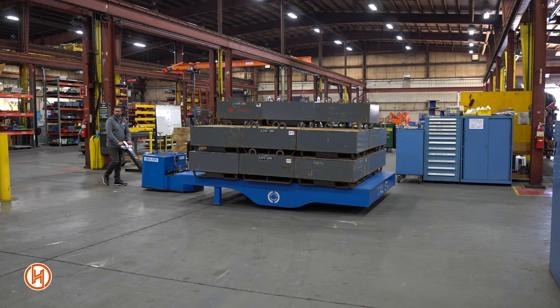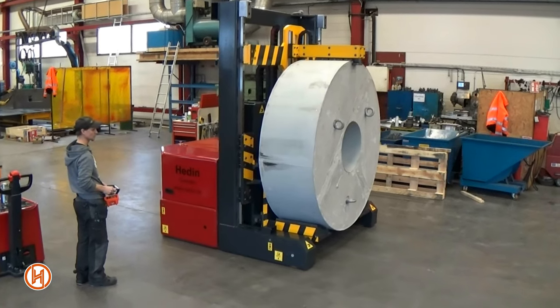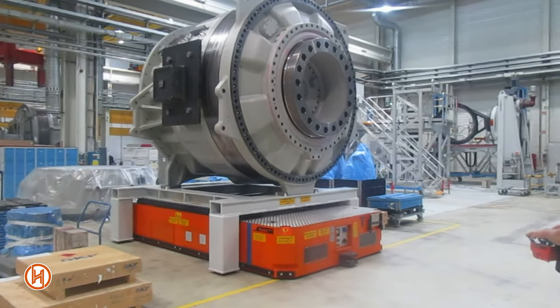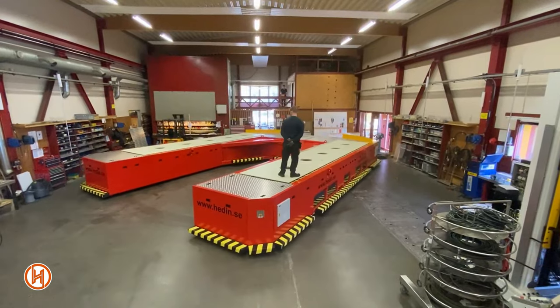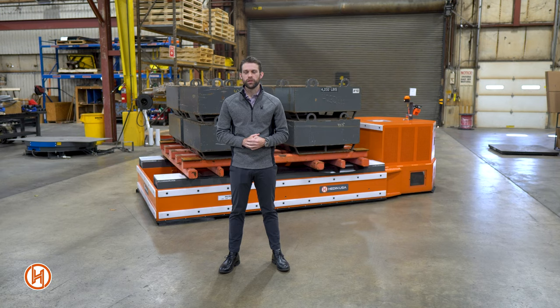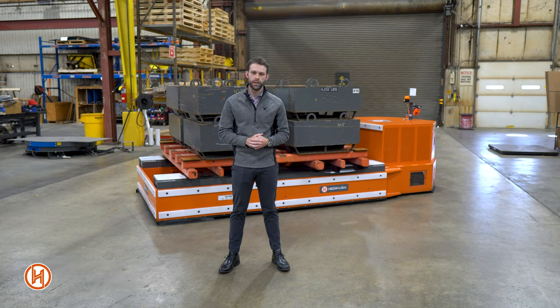Hadeen offers a variety of battery-powered products including our power tuggers, coil handling transporters, mold and die transporters, and flatbed and pallet transporters. All of our products can be custom designed and engineered to your specifications. For more information please visit our website HadeenUSA.com, and make sure to check out our other brands: Airfloat, the inventor and innovator in Aircaster technology, and Align Production Systems, designer and manufacturer of material handling and automation systems.